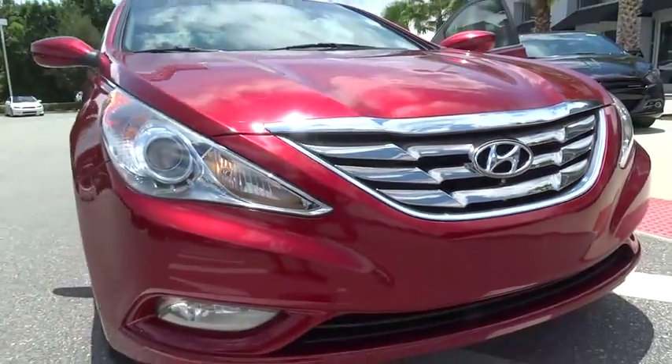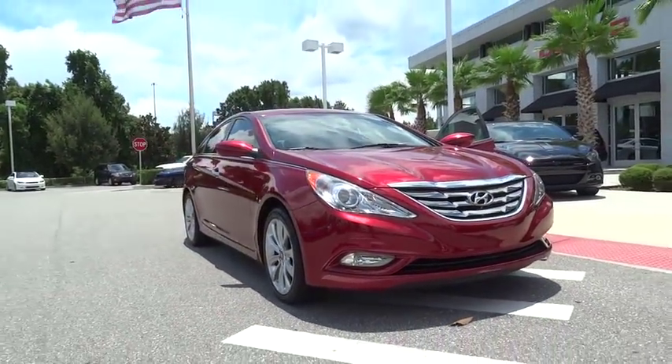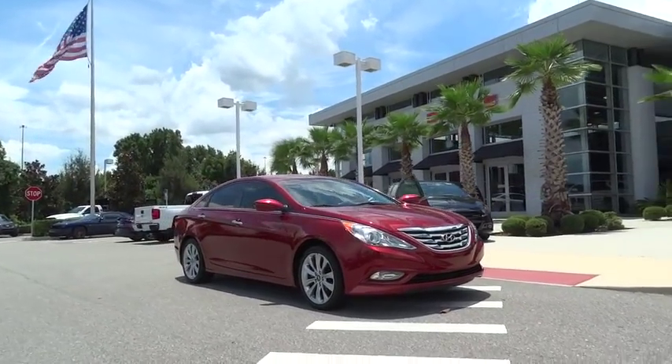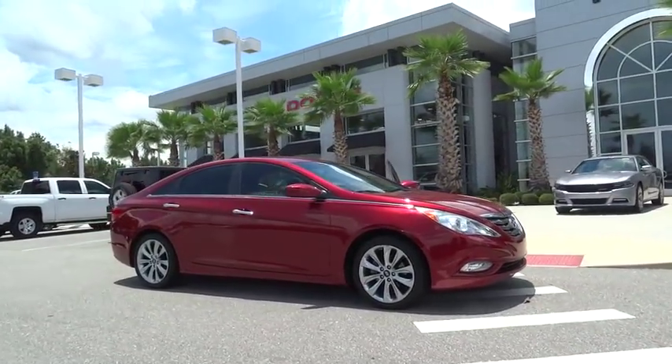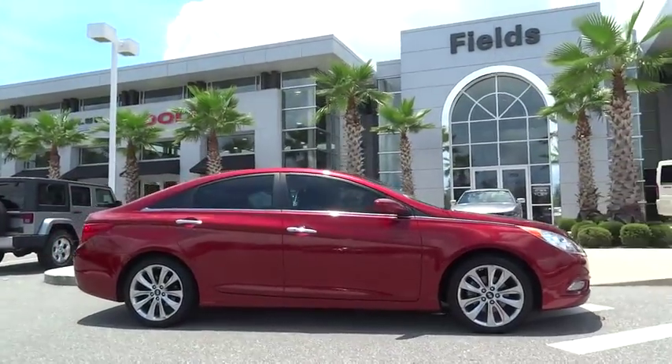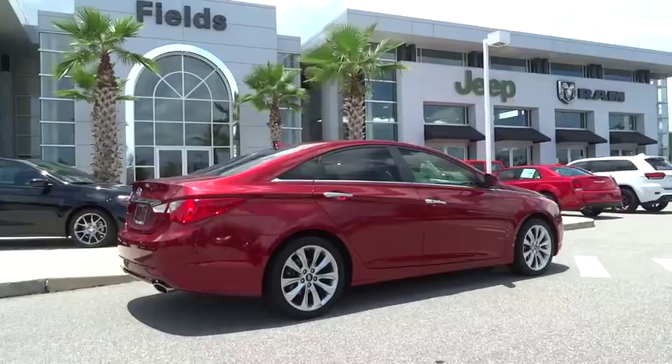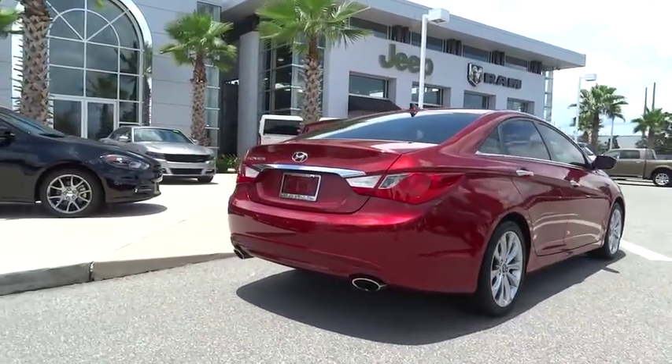2011 Sonata. The Sonata has a long list of technologically advanced interior features and options that make driving safer, more convenient, and much more fun. Don't forget the exterior corrosion protection of the 14-step roto dip system that provides unmatched protection for your Sonata.